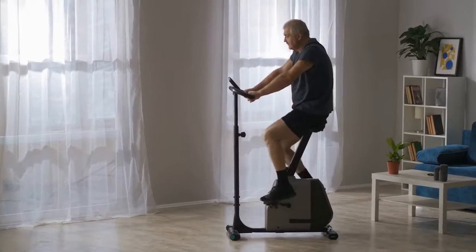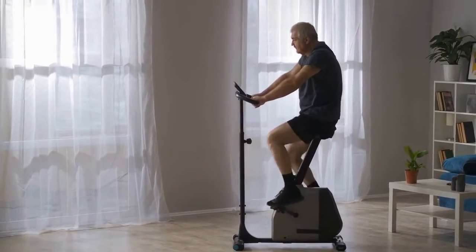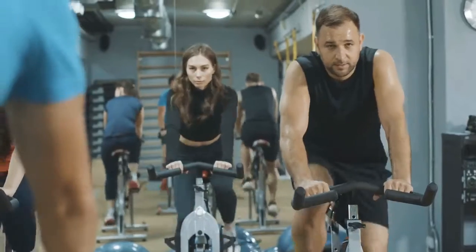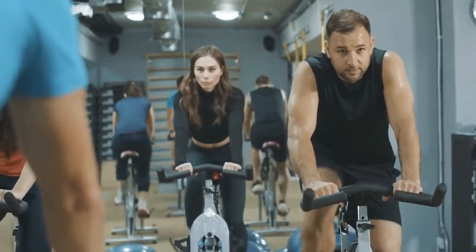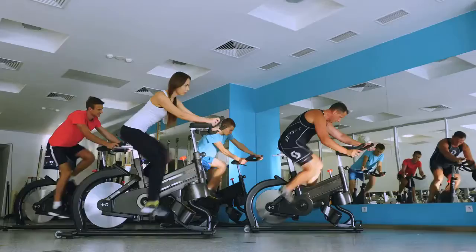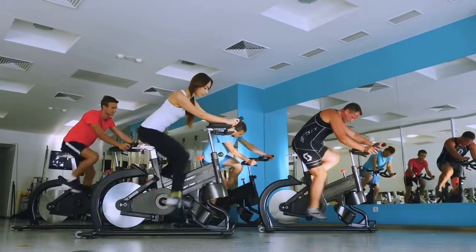In fact, if the pandemic taught us anything, it's that an exercise bike is among the best pieces of home gym equipment you can buy. It provides a calorie-burning cardio workout. You can find an exercise bike that is tailored to your specific requirements.